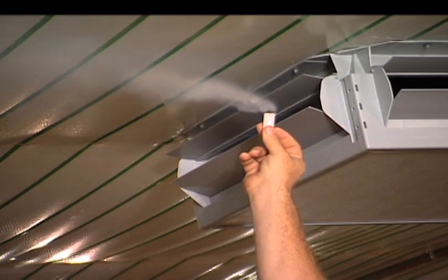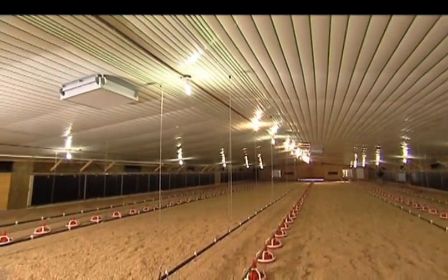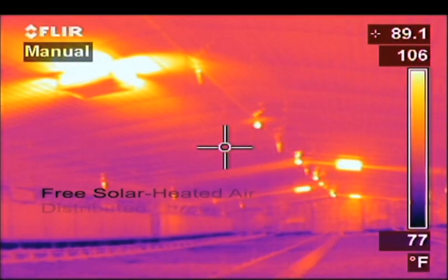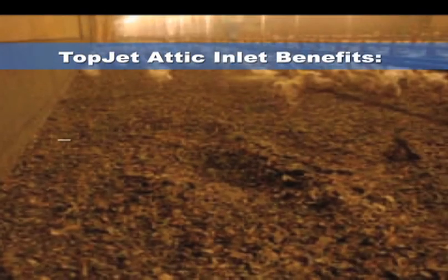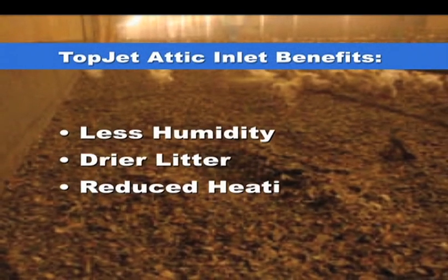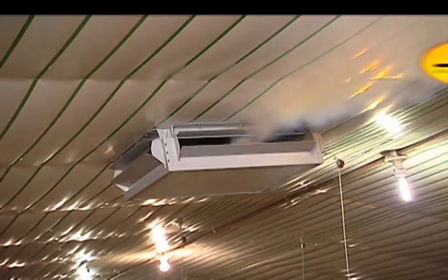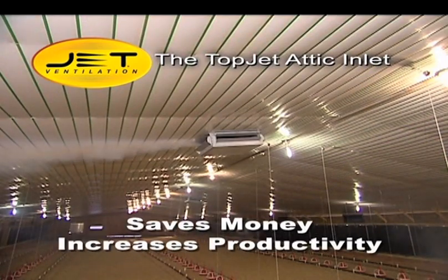The Topjet Attic Inlet is a breakthrough in poultry ventilation. While a typical poultry house without attic ventilation pulls in air from the outside using conventional sidewall inlets, a house with a Topjet Attic Inlet also pulls in the free solar-heated air from the attic and distributes this warmer air throughout the house. The results? Less humidity. This means drier litter and substantially reduced heating costs. In short, the Topjet Attic Inlet saves you money and increases productivity.